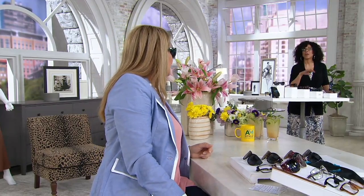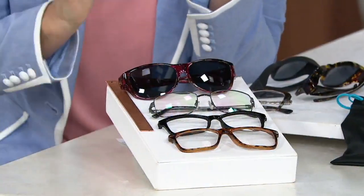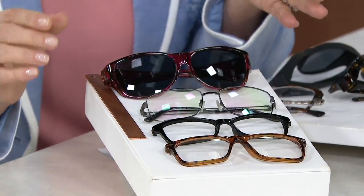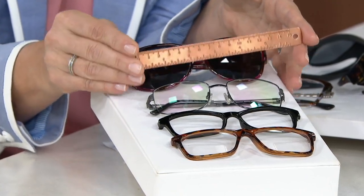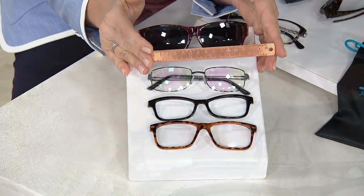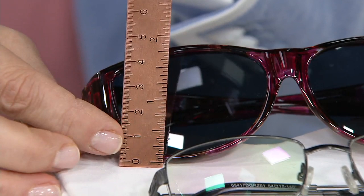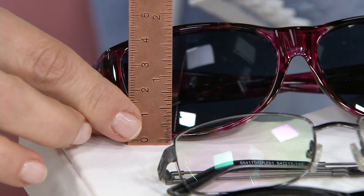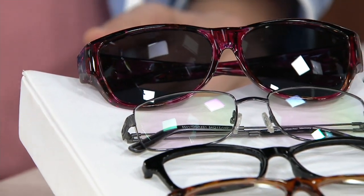Can we share with everybody what size frames these will fit over? Because Jonathan Paul is an optical designer, he wanted to give you what was absolutely on trend right now, fitting the eyewear you may already have. If your glasses are no greater than 5 and 3/8ths of an inch wide by 1 and 3/4 inch high, they're going to fit over your glasses.